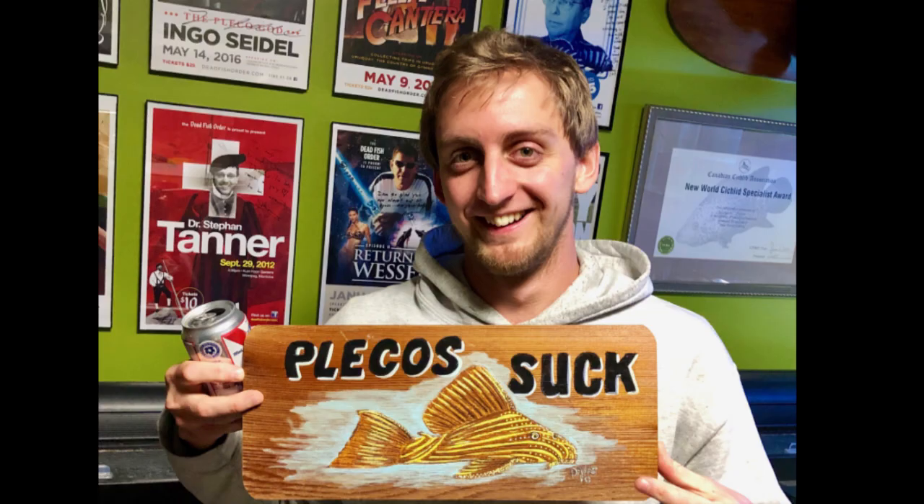Welcome back to part two of Daniel Konvetterlein's talk. In this episode we're going to go a lot more in depth regarding plecos — this is where he's really going to shine. If this guy can't make you fall in love with these fishes, I honestly don't think anybody can. Hopefully you enjoy — don't forget to subscribe. Now Daniel, you talk about these papillae...